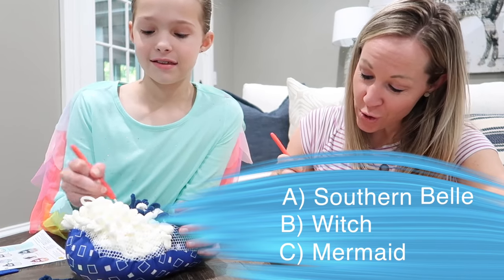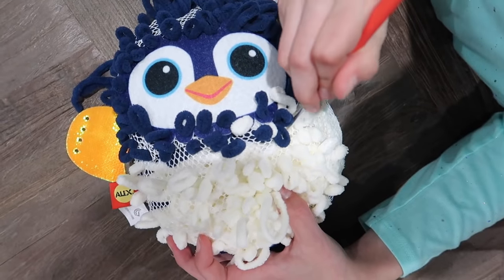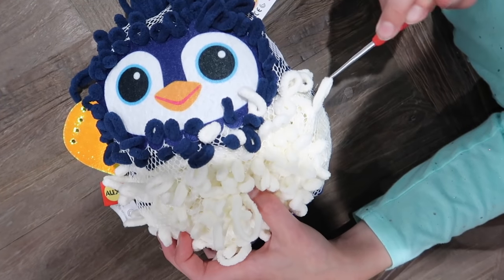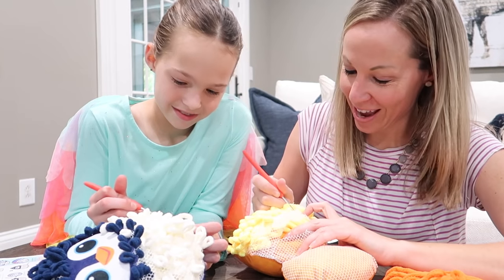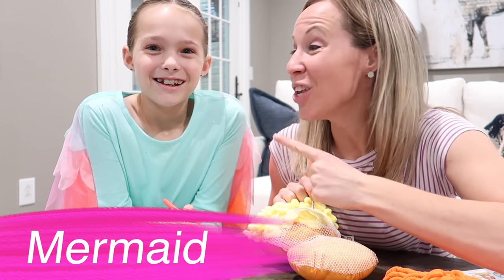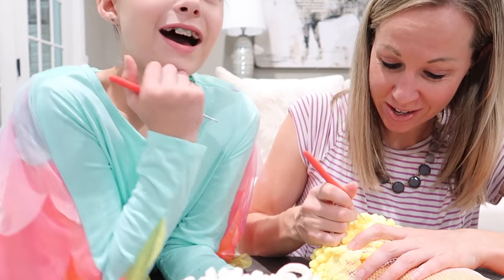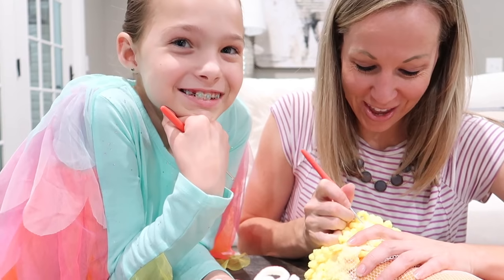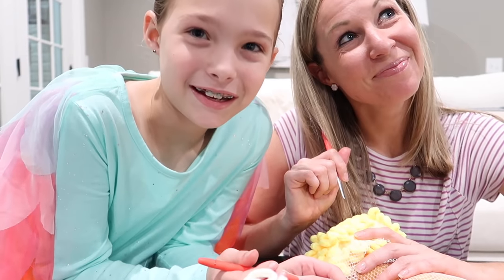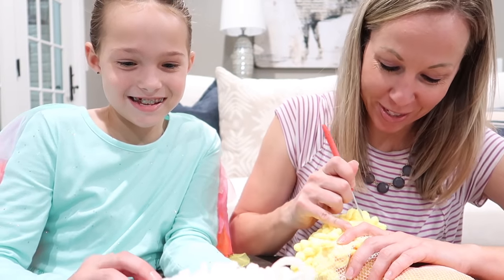I'm just going to do a few more loops and then we'll tell you the answer. Maya was a mermaid last year, but Addy was the southern belle. Have you figured out a Halloween costume for this year? I don't know — I think neither of you have decided. What are you entertaining? Ballerina and Hermione from Harry Potter. Oh, those are good options.